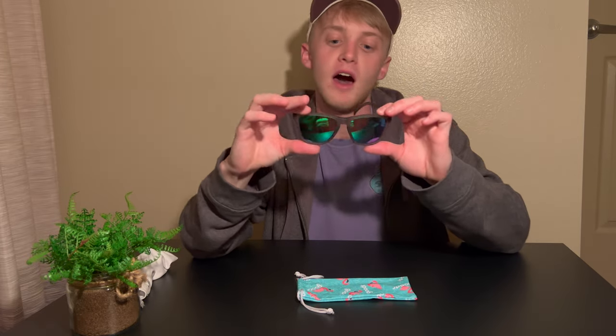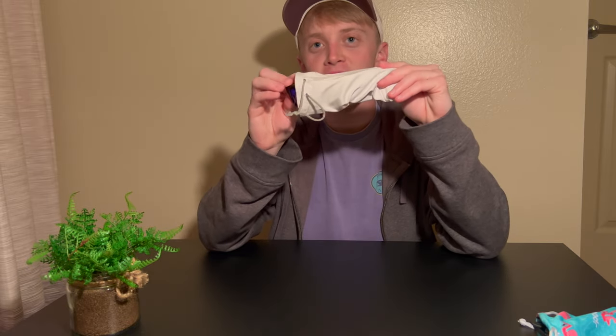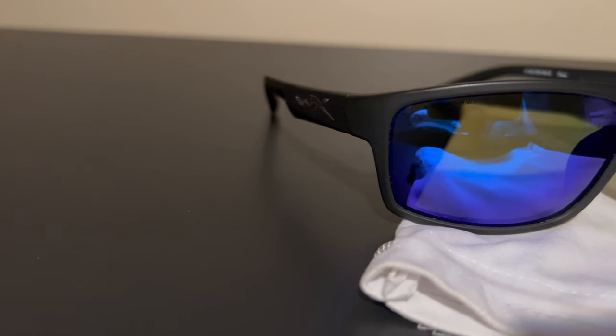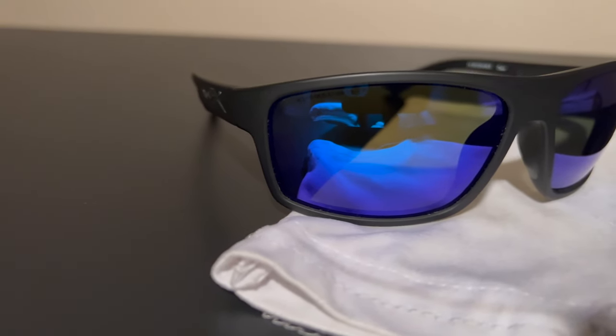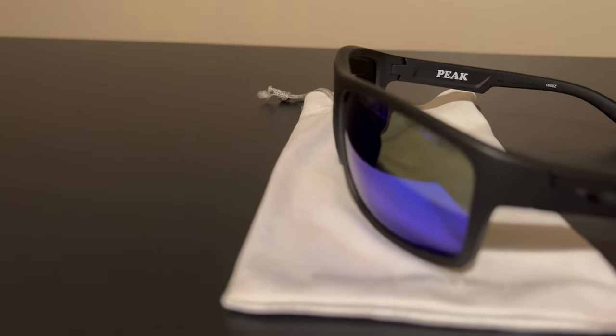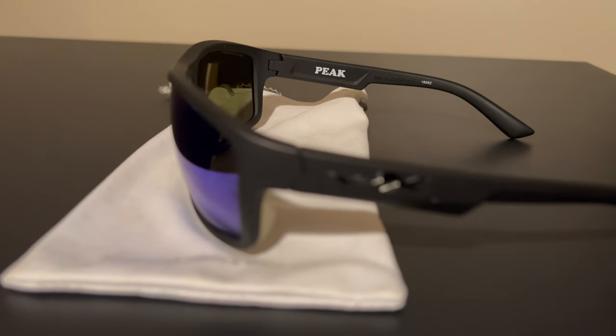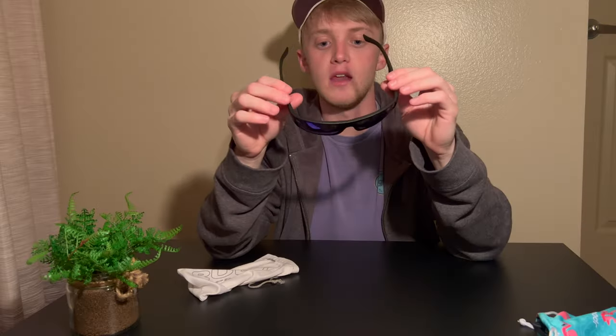Now for option two — these I've had for quite some time. These are the Wiley X Peak sunglasses, around $100. These are actually made for fishing, which is the key difference. They've got that curved lens that wraps around your face, covering the sun from the sides as well as the front. They are polarized and overall just a very nice pair of sunglasses.